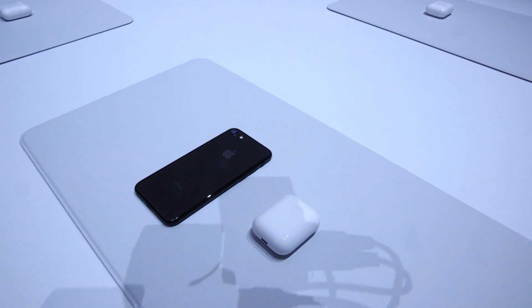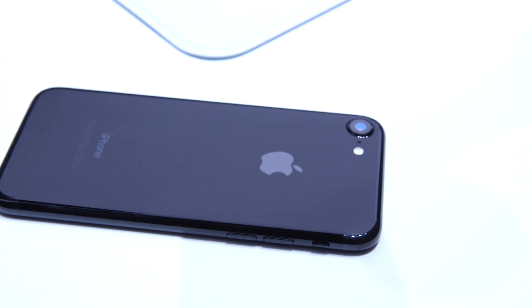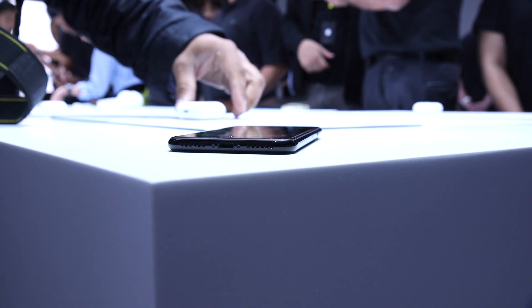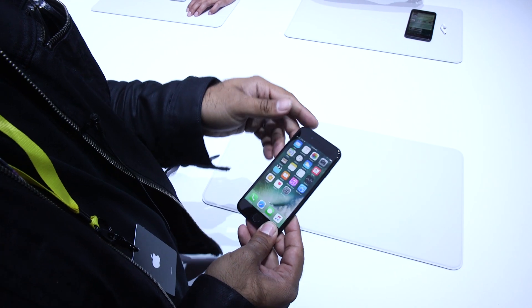The iPhone 7 starts at $649 for 32 gigs. That's up from before — it used to be 16 gigs, now the base is 32. The piano black and black finishes are only available at 128 and 256 gigs. The iPhone 7 Plus starts at $849 and goes up to 256 gigs. Again, piano black and black are only available at the higher storage tiers.